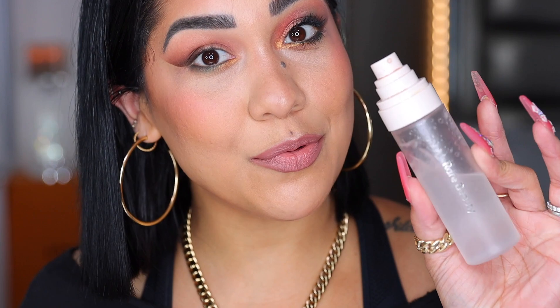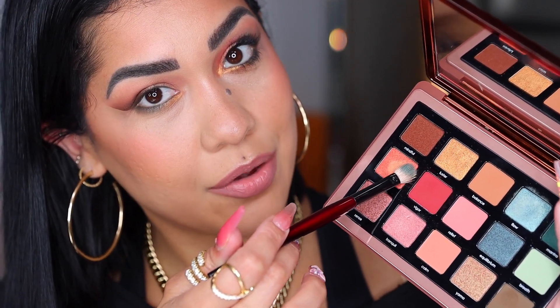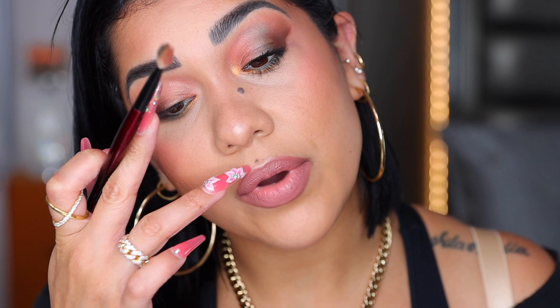Now the fun part — we're working with the shimmers. And off the bat I'll tell you these shimmers are just not booming; they're not very intense and they're a little too sheer for my personal liking. So we do need to help the shimmers — I'm wetting my brush with a little setting spray. With my Worker Pro from Sonia G I'm going into the shade Aura and applying it on the inner part of my eye.